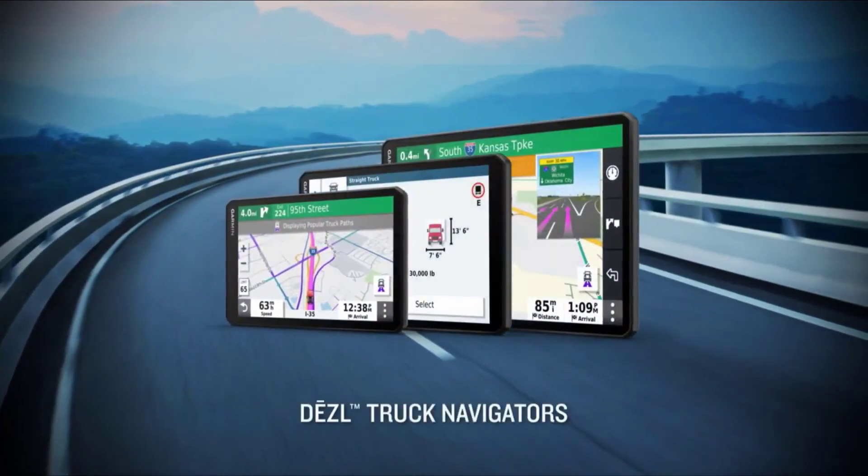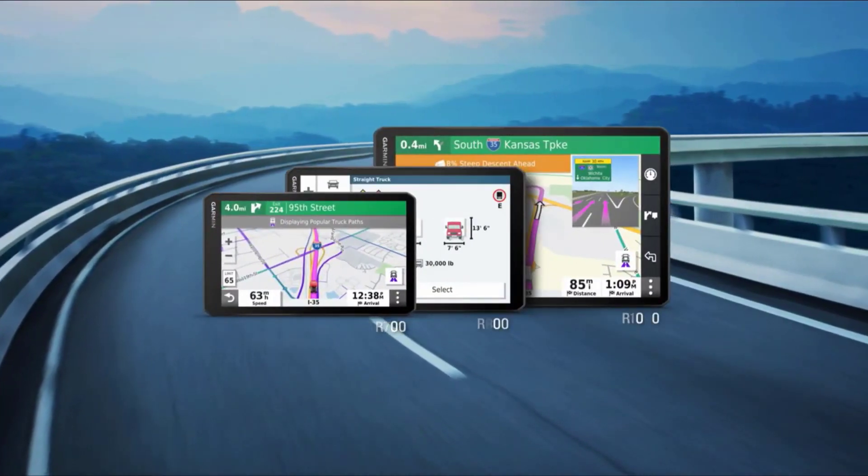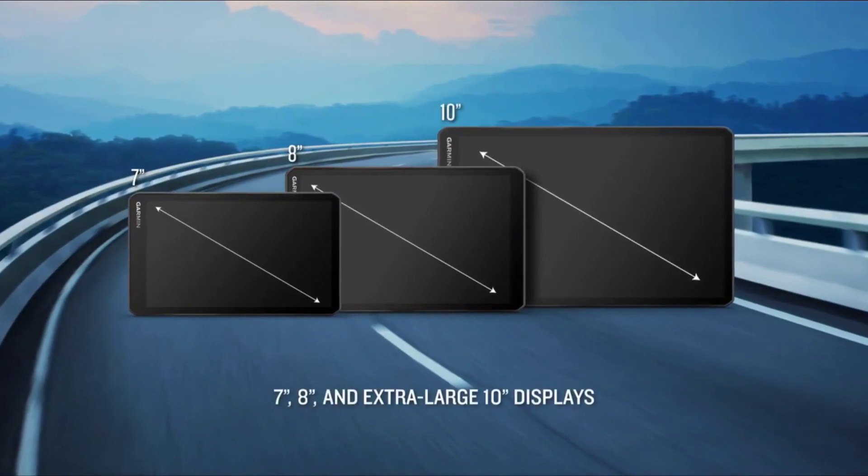While it's a great device, one complaint is that there's a lag when switching screens or menus. Also, the suction mount isn't the best, and the device is a little pricey.